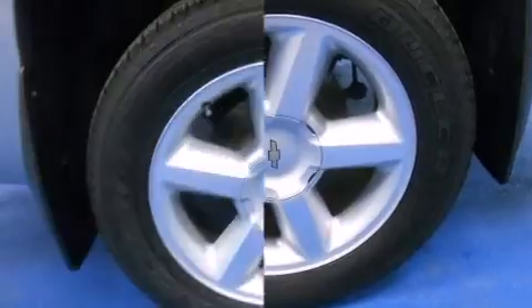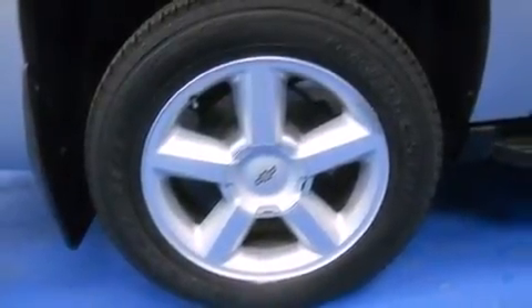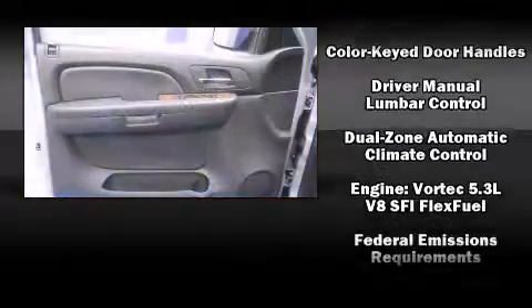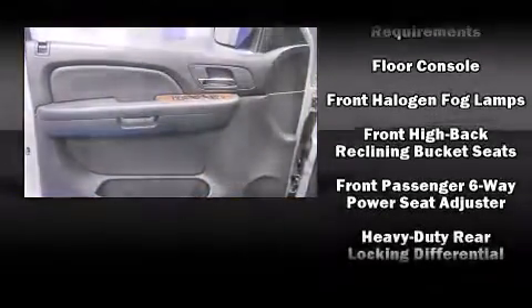Chevrolet ensures the safety and security of its passengers with equipment such as dual front impact airbags with occupant sensing airbag, OnStar, and four-wheel disc brakes with ABS. For added security, Dynamic Stability Control supplements the drivetrain.